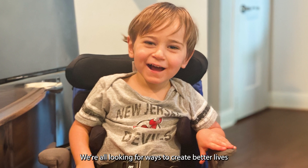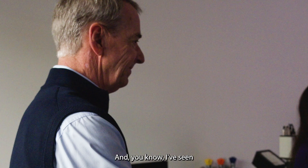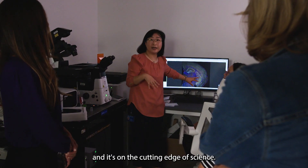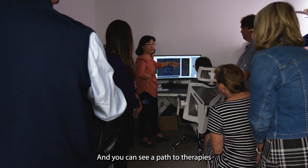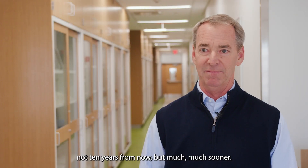We're all looking for ways to create better lives for these kids, and I've seen firsthand here what these people are doing. It's on the cutting edge of science, it's very real, it's very practical, it's very tangible, and you can see a path to therapies — not 10 years from now, but much, much sooner.